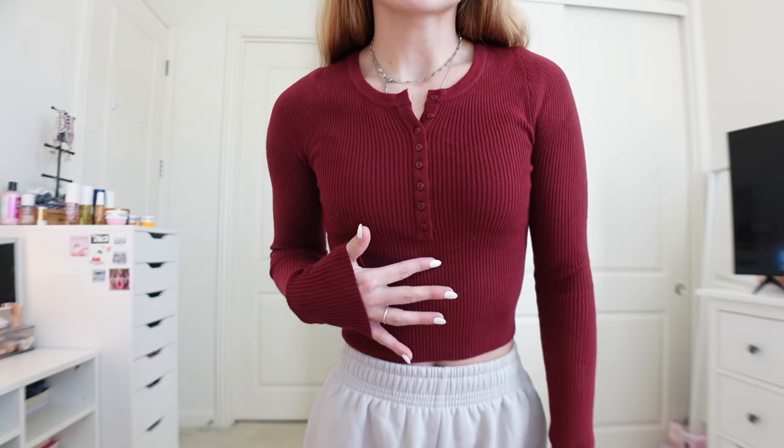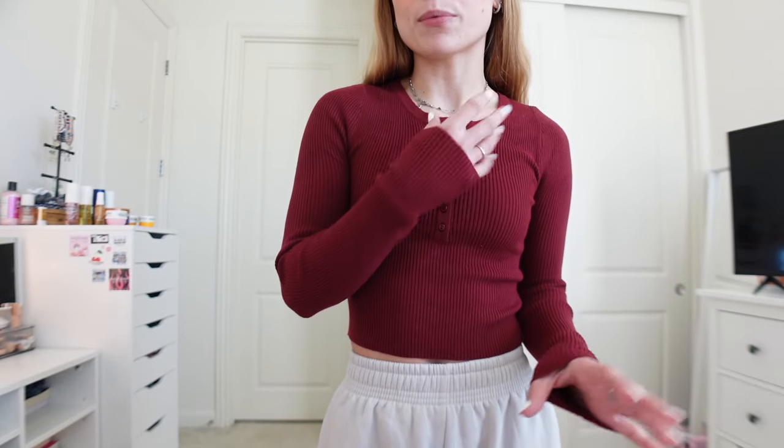Next is this long-sleeve burgundy top. I actually have this same long sleeve in white and I love it so much — I wear it all the time. When I saw the red one I knew I had to have it. The material is ribbed, which is so comfortable, and I feel really warm in it. It has buttons that go down the front — you can undo them or keep them up. The sleeves aren't too tight, which I love, and it really fits the winter theme.